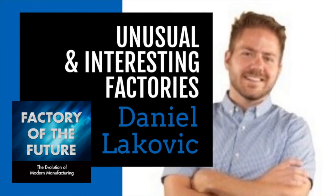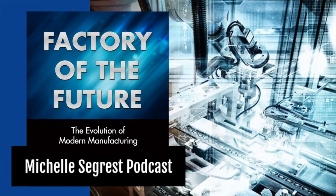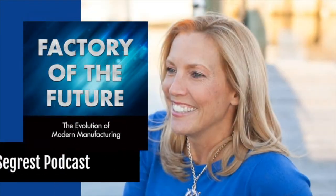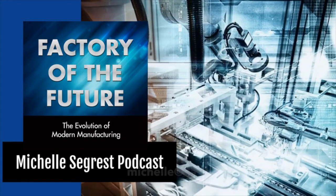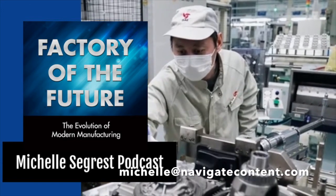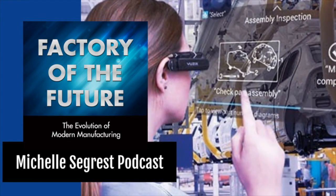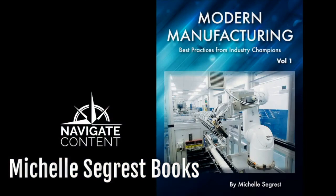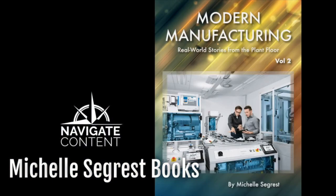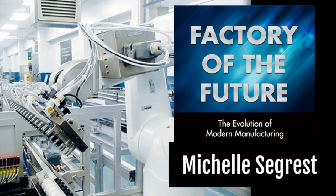This brings us to the end of the show. Thank you so much for listening. Please do me a favor and subscribe, rate, and review the podcast on iTunes. If you have interesting information to share and want to contact me about being a guest on a future episode of this podcast, please send me an email at michelle@navigatecontent.com. You can also send me questions that I will have my expert guests answer for you on a future episode. In the meantime, please check out my book series on modern manufacturing to read more than 30 real-world case studies about how global companies are using smart technology and innovation to build the factory of the future. All the links to the books and articles mentioned in this podcast are in the show notes. Have a great week, and please join me for the next episode of Factory of the Future.